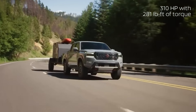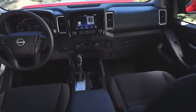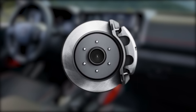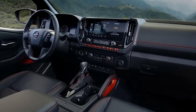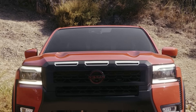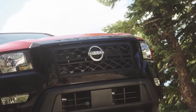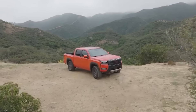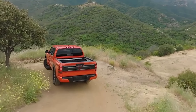Let's talk about the safety aspect, because that's the foundation of any good truck. Nissan has loaded the Frontier with an impressive array of safety technologies. You've got beefy four-wheel disc brakes and an anti-lock braking system — the perfect combo for confident stopping power, even in the trickiest of situations. Nissan has also equipped the Frontier with electronic stability control and a traction control system. For off-road enthusiasts, the available hill descent control and hill start assist features help you navigate steep inclines and tricky descents like a pro.